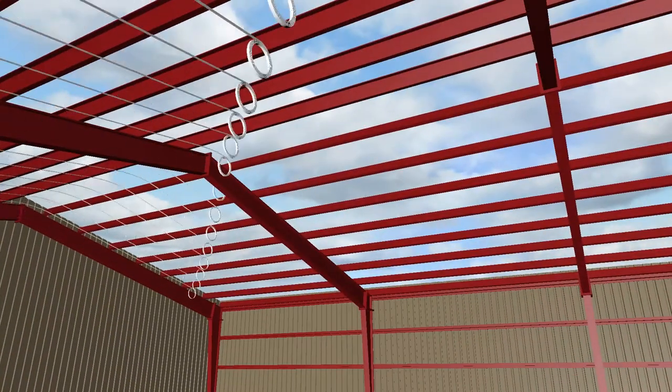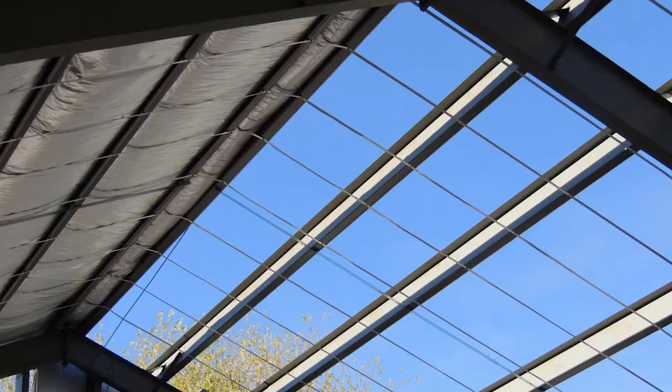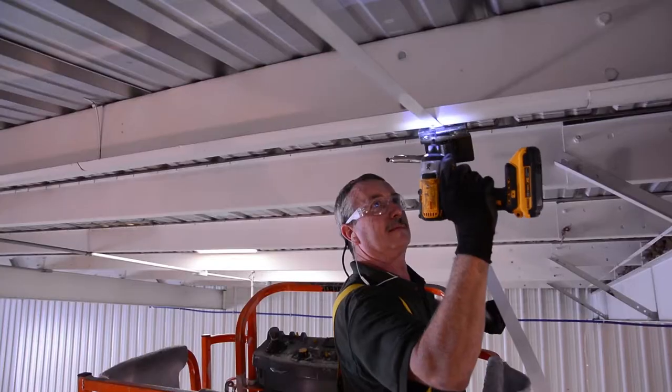The banding system is used in both the high-R value system and retrofit system for the installation of insulation in the roof of new construction and pre-existing steel buildings.